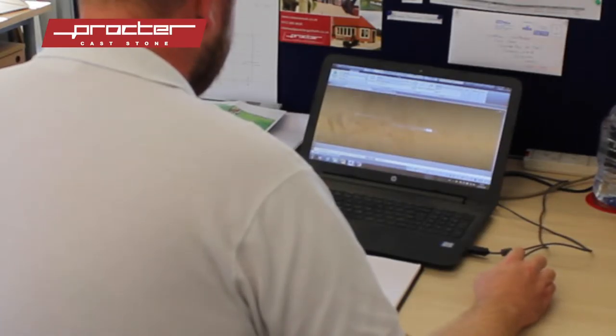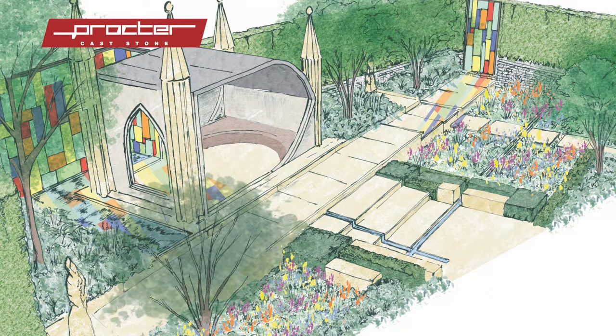So we started working together to turn my rough sketches into the detailed design and the end product that you see in the garden.